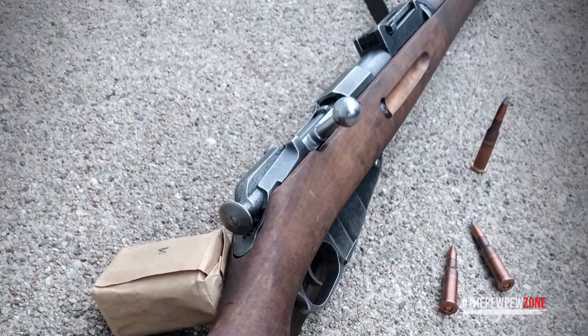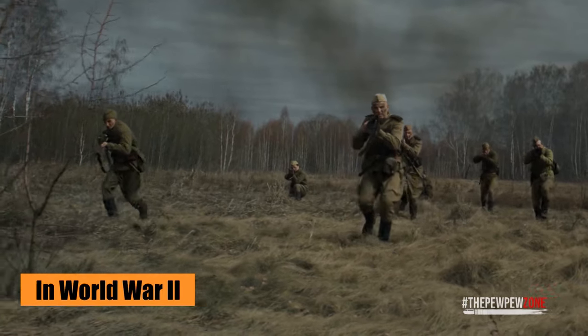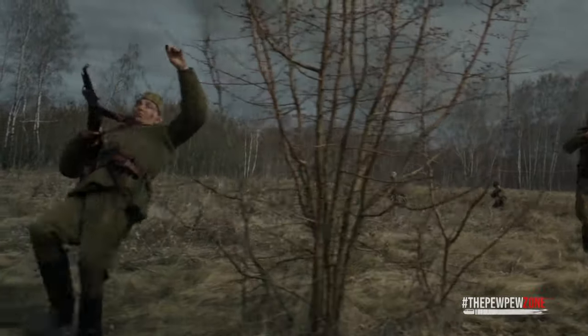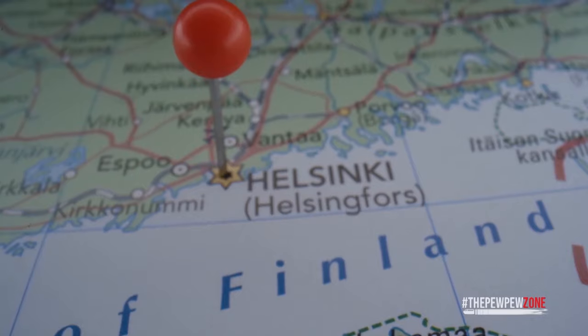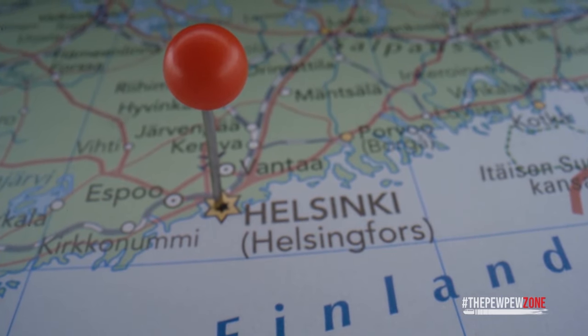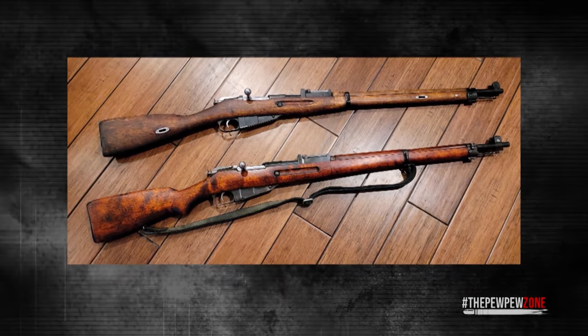The price of the M39 is going up fast lately, so if you want to get into this one, do so fast. In World War II the M39 arrived a little late to really matter, but during the Winter War — when the Soviet army invaded Finland — and the so-called Continuation War, the Finns really came into their own with it. The history makes the rifle more mysterious and interesting for collectors.